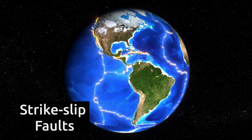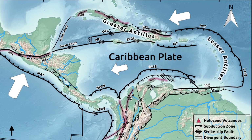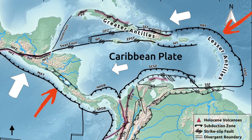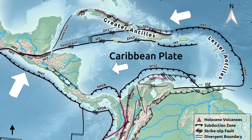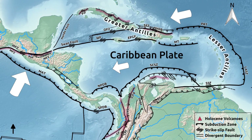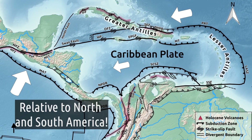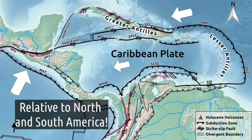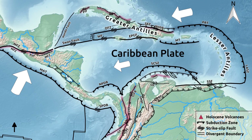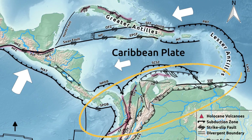The Caribbean plate is bounded north and south by strike-slip faults and subduction zones at the east and west. In the south and north it is bounded by the South American plate and the North American plate respectively. Because the Caribbean plate is moving east relative to North and South America, the strike-slip faults are mostly sinistral in the north and mostly dextral in the south.